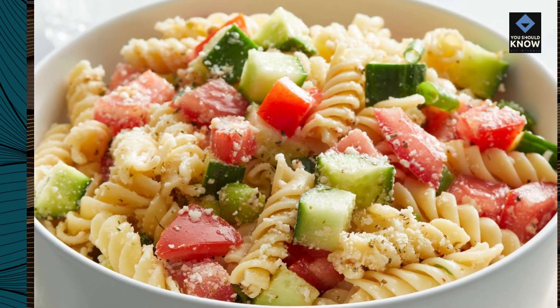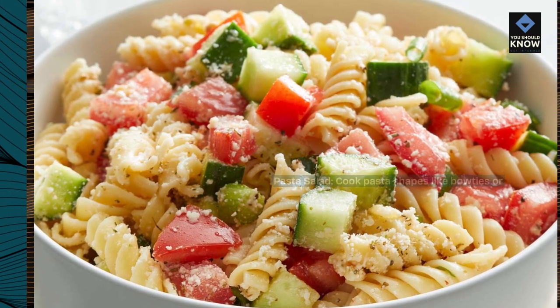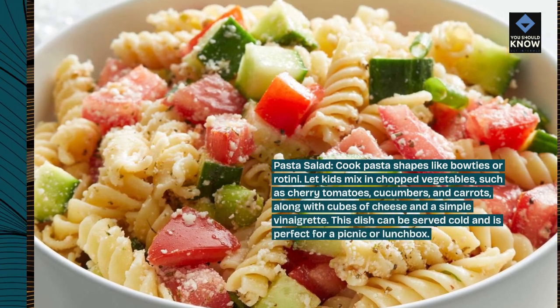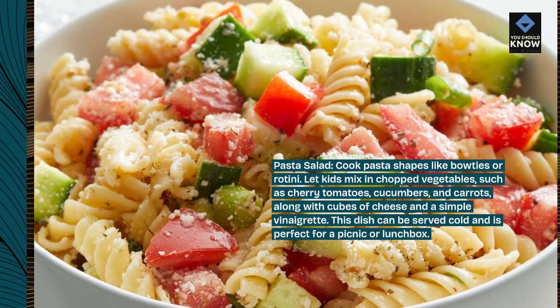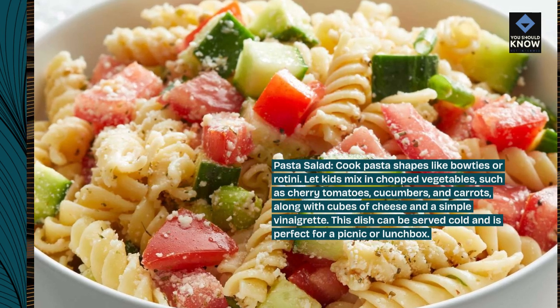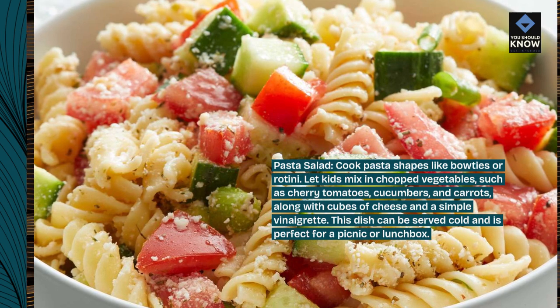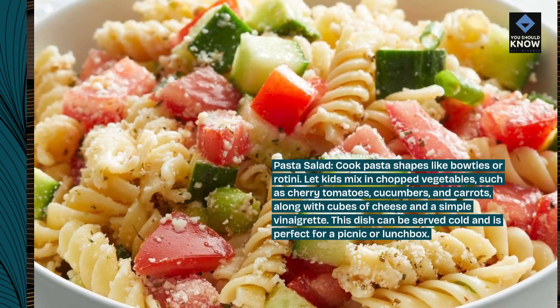Pasta salad. Cook pasta shapes like bow ties or rotini. Let kids mix in chopped vegetables such as cherry tomatoes, cucumbers, and carrots, along with cubes of cheese and a simple vinaigrette. This dish can be served cold and is perfect for a picnic or lunchbox.